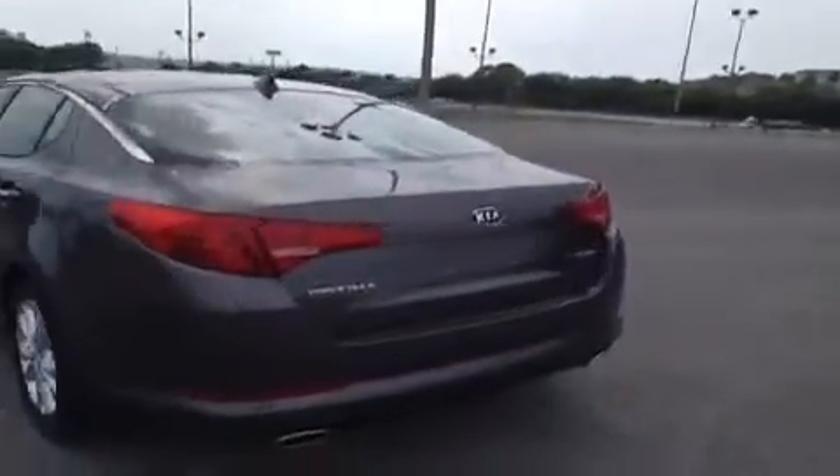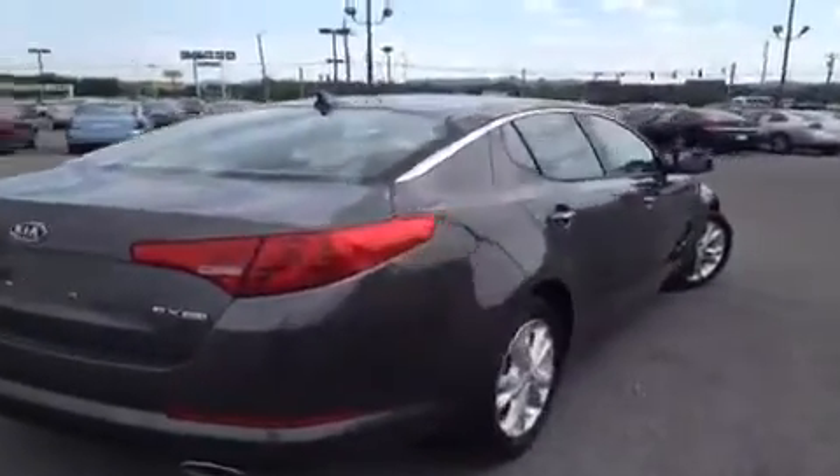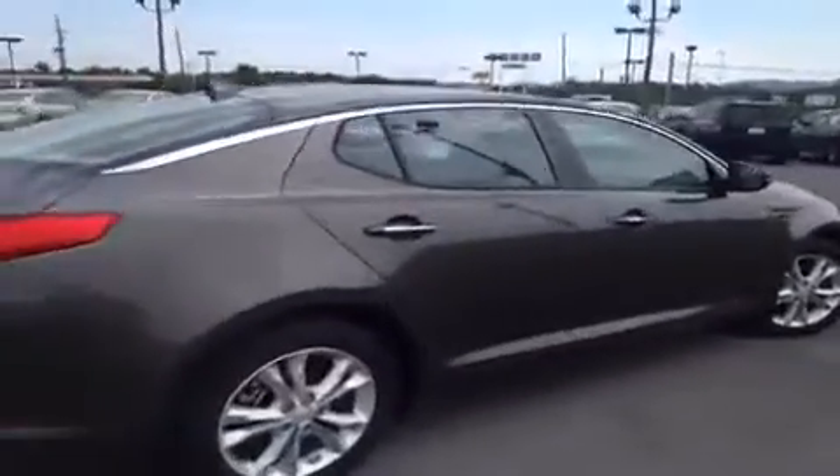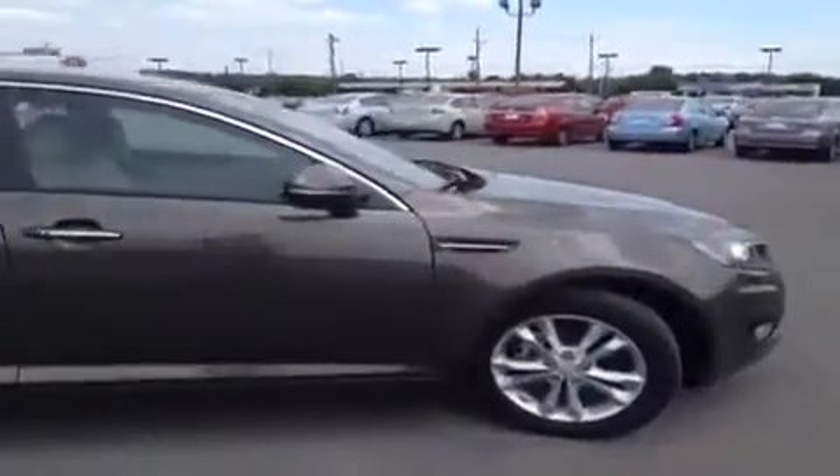Now all our vehicles, new and used, come with a lifetime appearance protection package, and what that gives you is protection against windshield stars, scratches, scrapes, dents, bumps, cigarette burns, small tears, stains, that sort of thing. You just bring it back in and we'll take care of it, because we want to make sure your vehicle stays running and looking great.